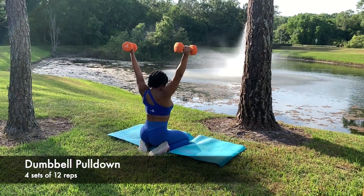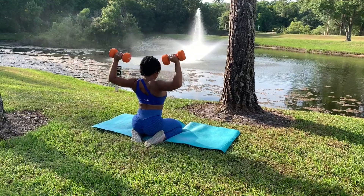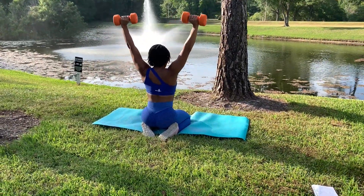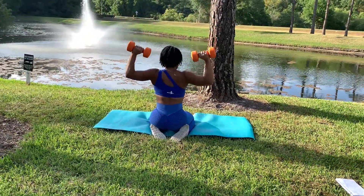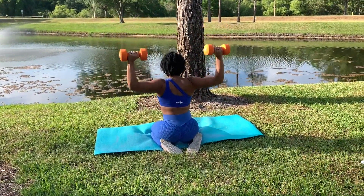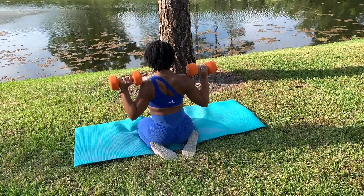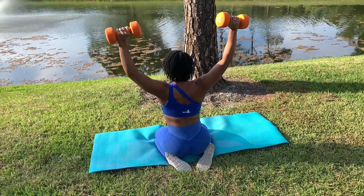First up is the dumbbell pull down. I struggled a little bit with this exercise because you have to tap into that mind-to-muscle connection, so your main focus is in your back and not in your shoulders. You will be working your shoulders as well, but the main focus should be your back. Be sure when you get to the bottom of the exercise you squeeze your lats, release, and repeat for four sets of 12. I would recommend you start with a lighter weight so you can focus on connecting your mind to the muscle and really get a good pump at the top of the lats.